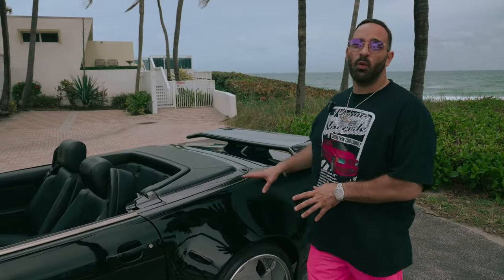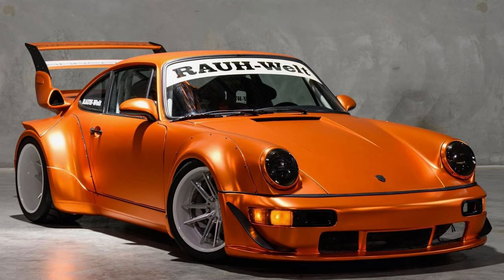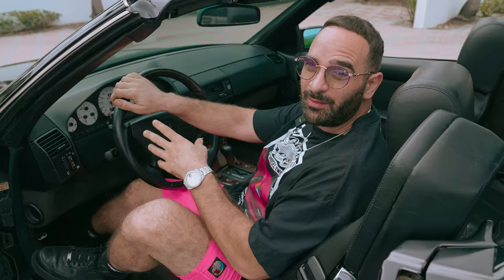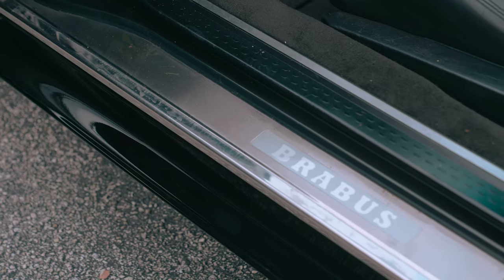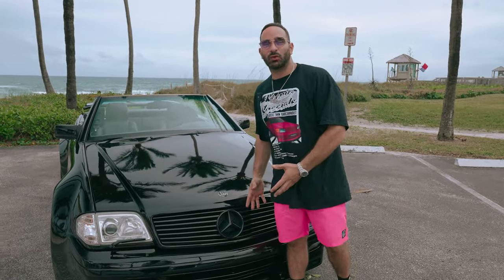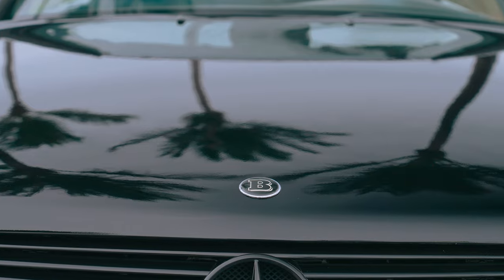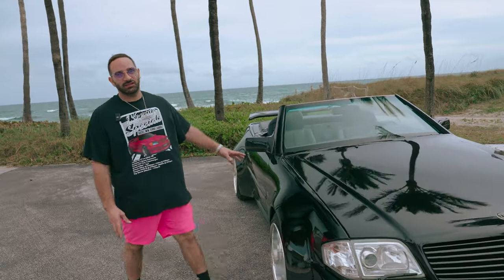This R129 has extremely wide fender flares in the back that give it the look of a Porsche RWB build — fitting, since the car was originally from Japan and imported to Germany for the work. Stepping inside, we find lots of Brabus bits including the instrument cluster confirmed by the original owner, Brabus door seals, a Brabus emblem on the hood, and Brabus suspension. Out front you have the all-blacked out grille with a Brabus emblem, and custom molded bumpers that flow seamlessly into the wide body.